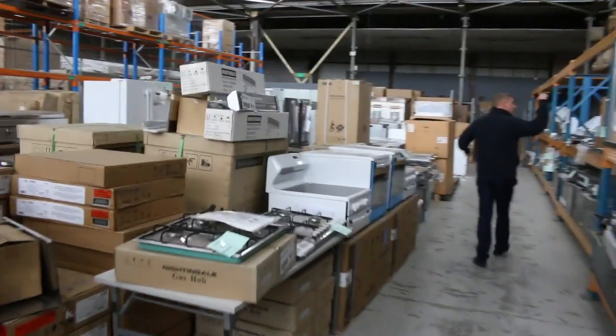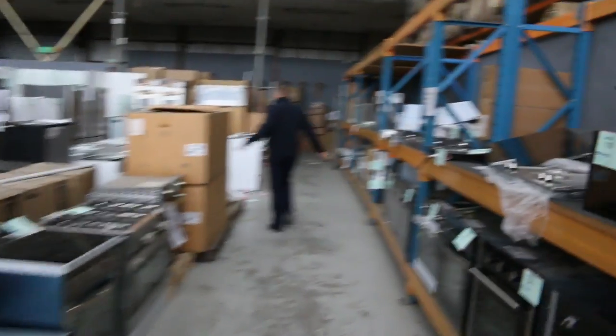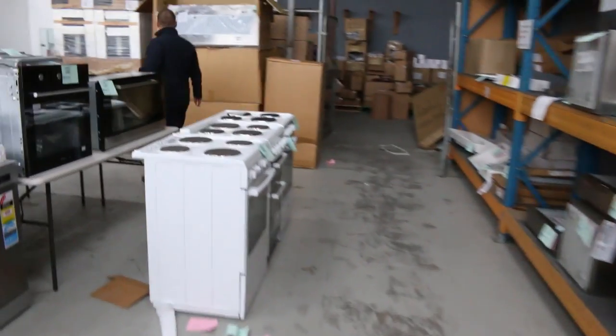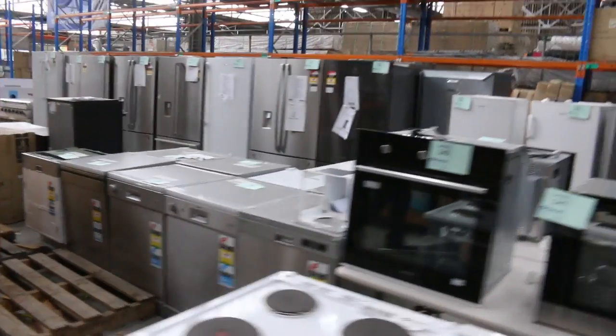Plenty of ovens, plenty of cooktops, plenty of range hoods — if that's what you need, that's what you'll get. Loads of kitchen mixers, loads of kitchen sinks, induction cookers, oversized ovens, standard ovens, compact ovens — mountains of gear. Freestanding cookers galore, and another nice big range hood here. Have a look at the size of that one. Some refrigerators — a heap of fridges in.